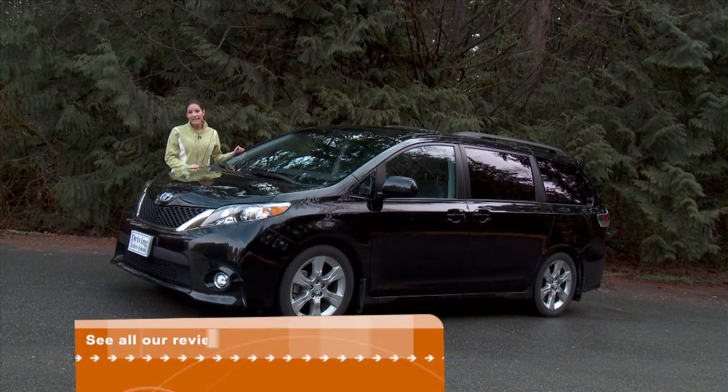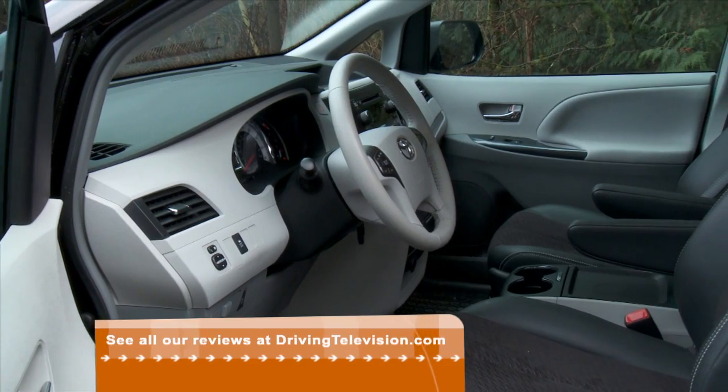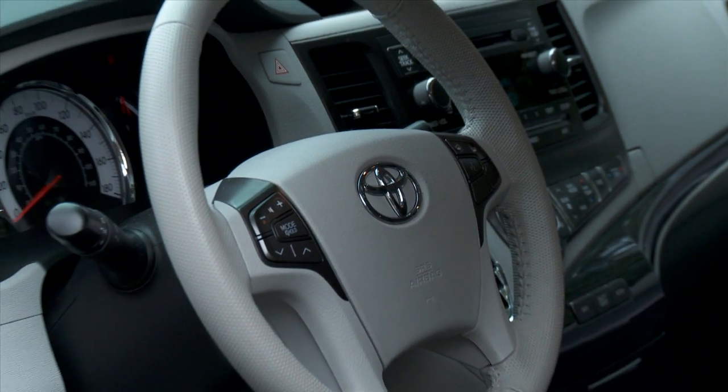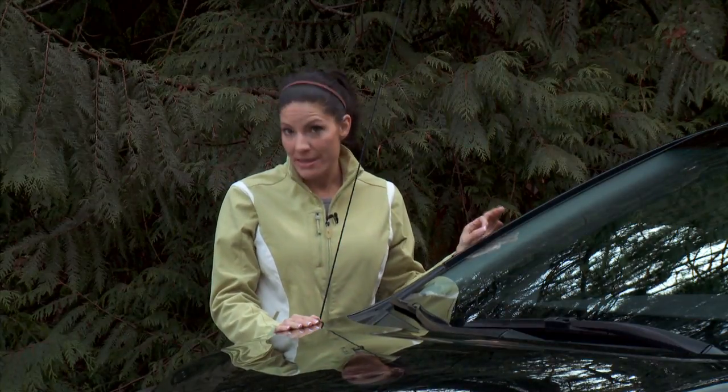This is our latest minivan. It's the all-new 2011 Toyota Sienna. This van won its class at the Automobile Journalists Association of Canada's Car of the Year awards. Toyota has really upped their game with improved suspension and steering setup. In fact, this is the even sportier SE model.